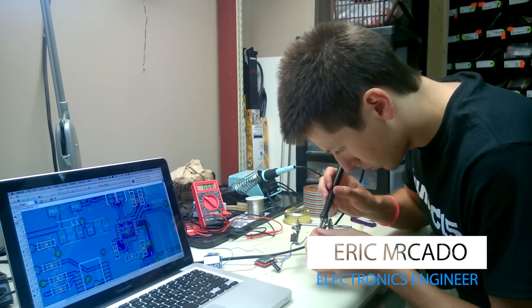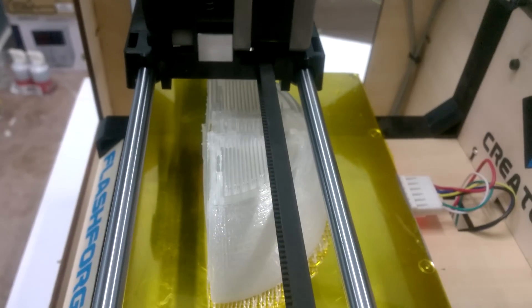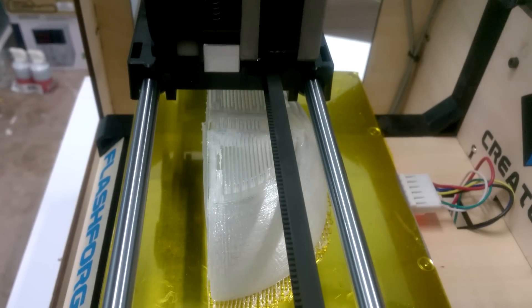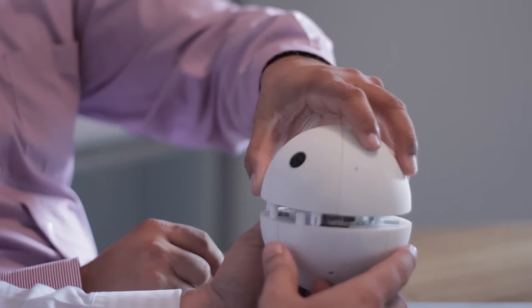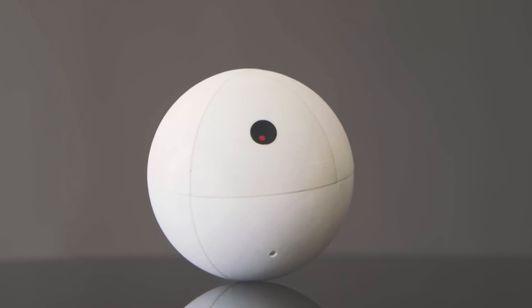We have built various prototypes in the last six months, and now we are getting ready to begin production. To do this, we need your support. Please help us bring SensorSphere into your home. Thank you!